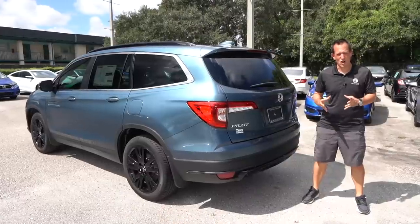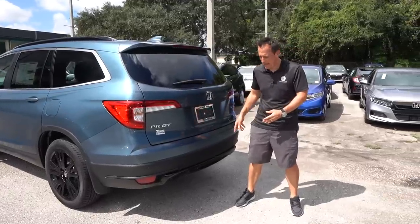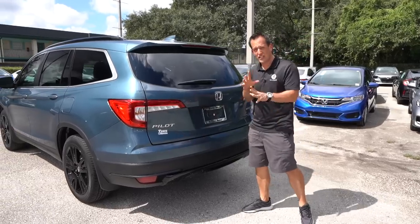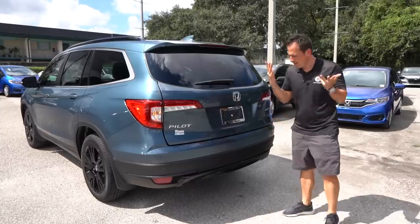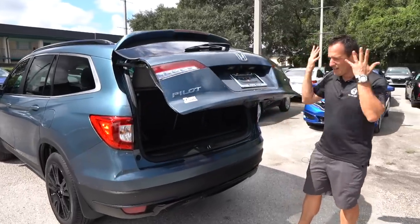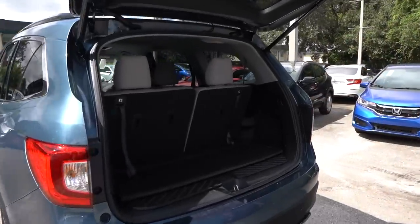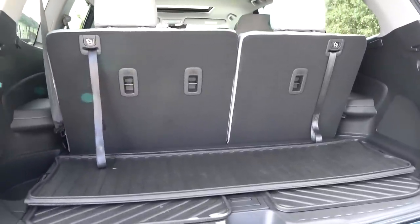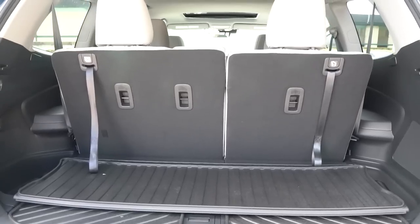Time to get into the cargo area. What's wonderful is that with the Special Edition, it's not just about a fancy badge or some gloss black — you actually have some different technology than your standard Pilot. You have that hands-free system, one of the best and easiest to use. With that third row up, you're looking at 16.5 cubic feet of space.